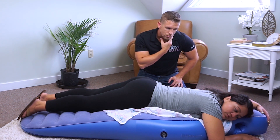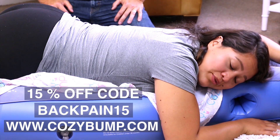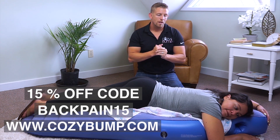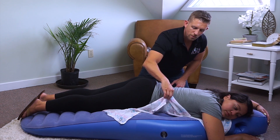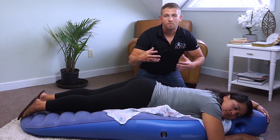How do you feel? Very comfortable. Do you feel like you're pregnant? I do not feel like I'm pregnant. A lot of pregnant mothers ask: what happens if it pops? The Cozy Bump is designed with backup features — two air chambers. If the main body pops, the center bump stays inflated. If the center bump pops, the body has enough air to keep you supported.